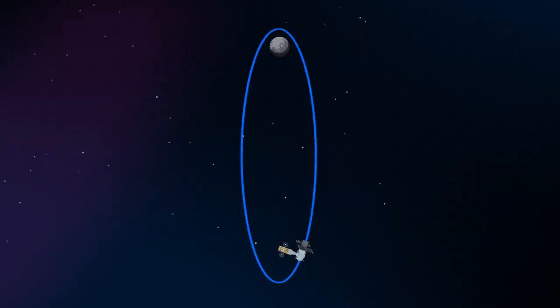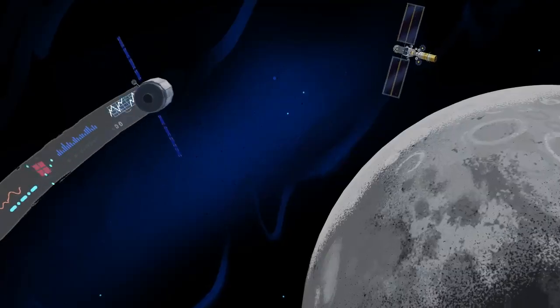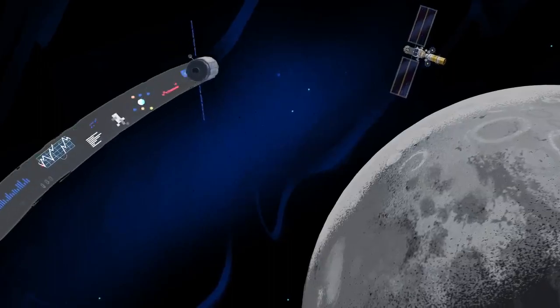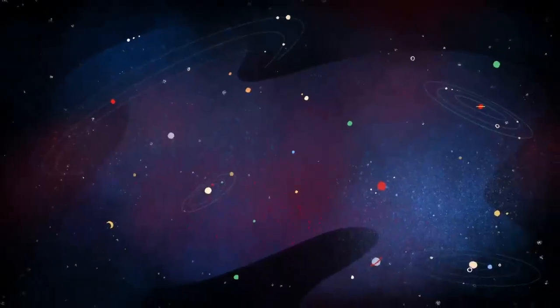But the real key in this approach is placing Gateway in a unique halo orbit to perfect the maneuvers needed for Mars missions. And with the growing list of commercial and international opportunities, Gateway is the ideal hub between Earth and all that lies beyond.